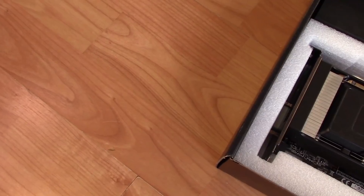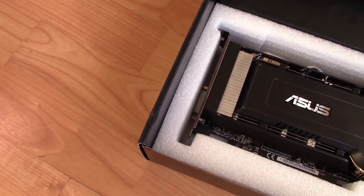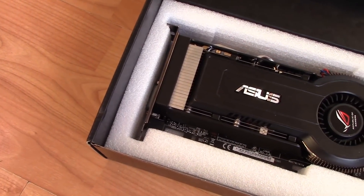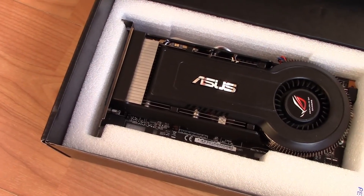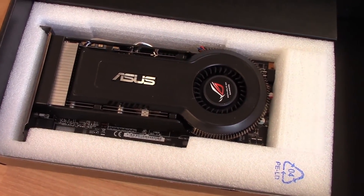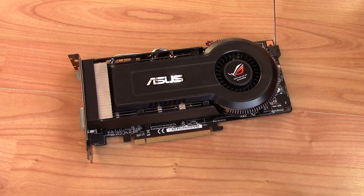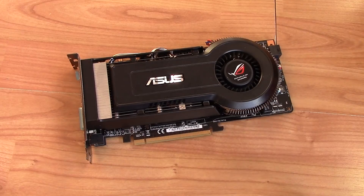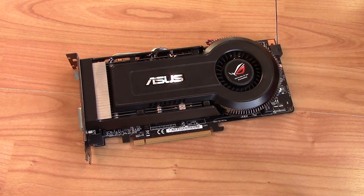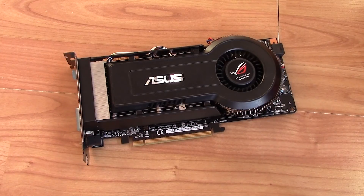Compared to modern cards, the first thing that really surprised me was just how light this thing is — I almost threw it through the ceiling taking it out of the box, as I assumed I'd need a lot of upward force to lift it like more modern and heavy cards. Taking a closer look, the cooler is certainly the main talking point. The looks divided a lot of reviewers at the time, though these concerns were seemingly outweighed when testing functionality.